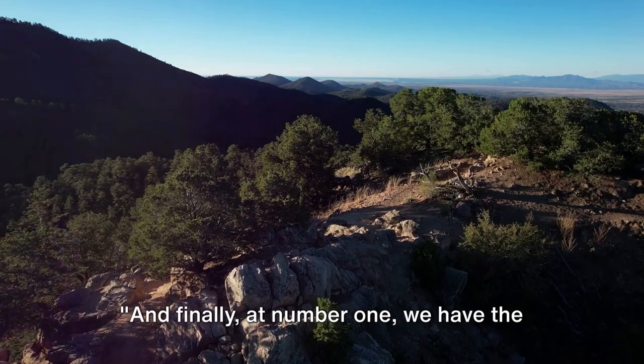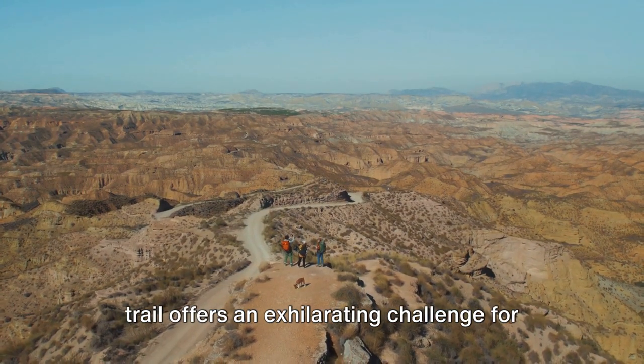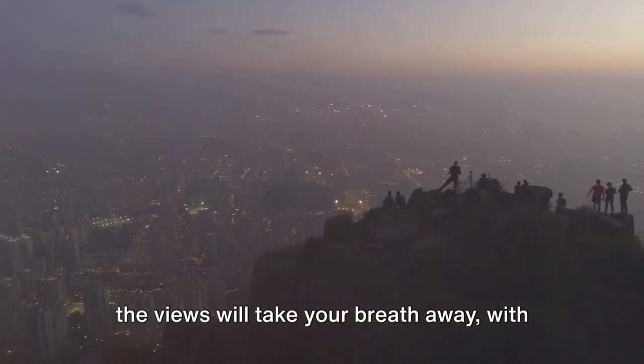And finally, at number 1, we have the La Luz Trail. A captivating journey of 9 miles, this trail offers an exhilarating challenge for all adventure seekers. As you ascend nearly 4,000 feet, the views will take your breath away.